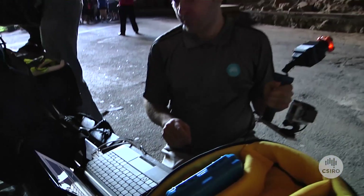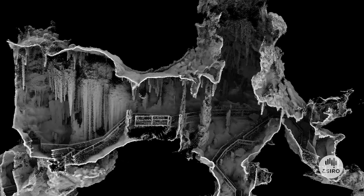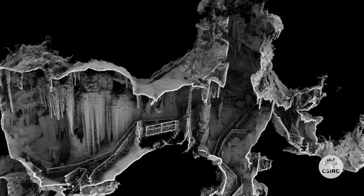Interestingly, there's a long history of innovation in cave survey methods at Jenolan, dating back more than a hundred years. It's very exciting to be a part of that story. We are so excited to be working with CSIRO — we love the fact that they've got all of this amazing technology and we can bring that into the classroom.